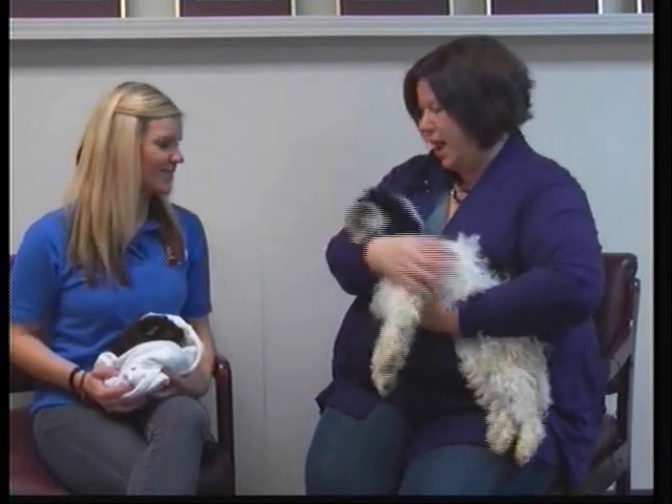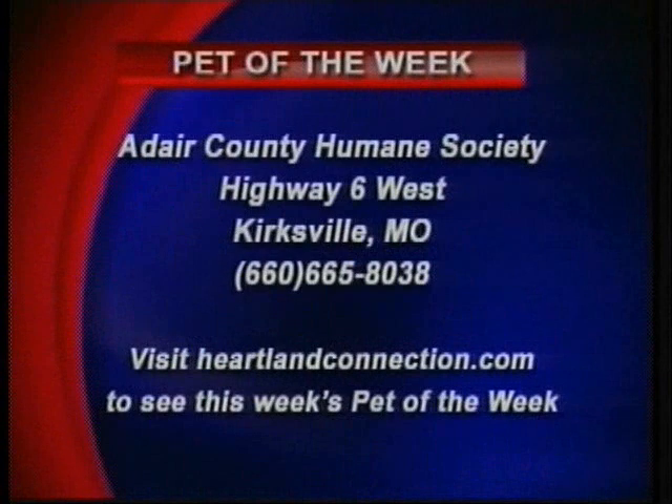If anybody is interested in adopting Abigail or Winnie or any of the other animals at the Humane Society, they're located on Highway 6 west of Kirksville. The number to reach them is 660-665-8038, and they're also listed on PetFinder.com.